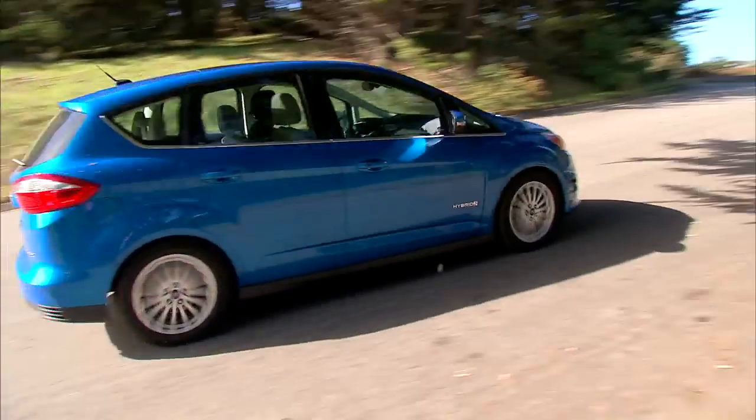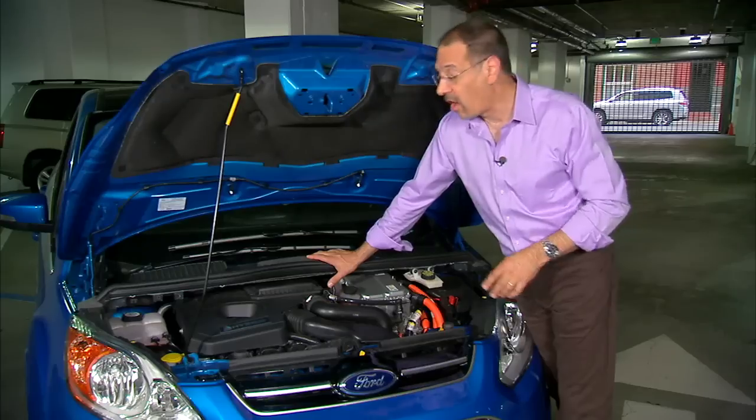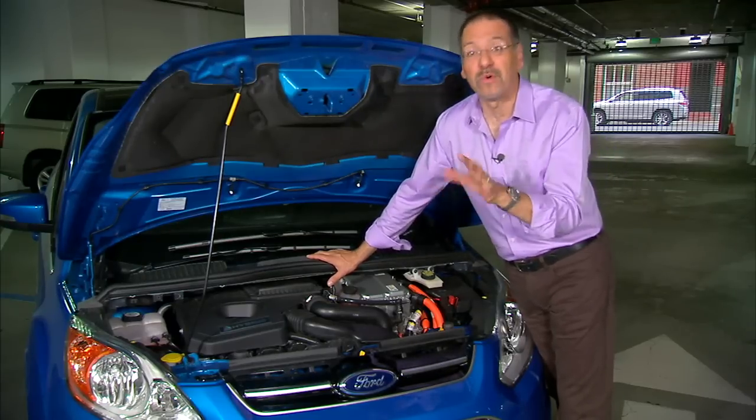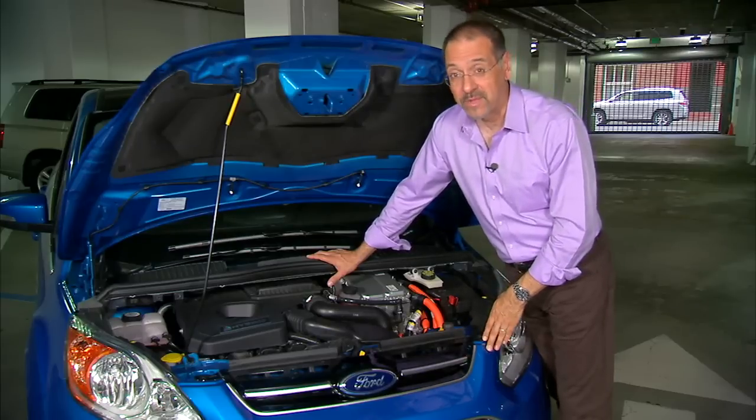Consider that anecdotal more than documented, but it's an interesting trend we're watching. Also, this car uses lithium-ion batteries, while the Prius line still uses the somewhat older nickel metal hydride formulation. Let's go for a ride.